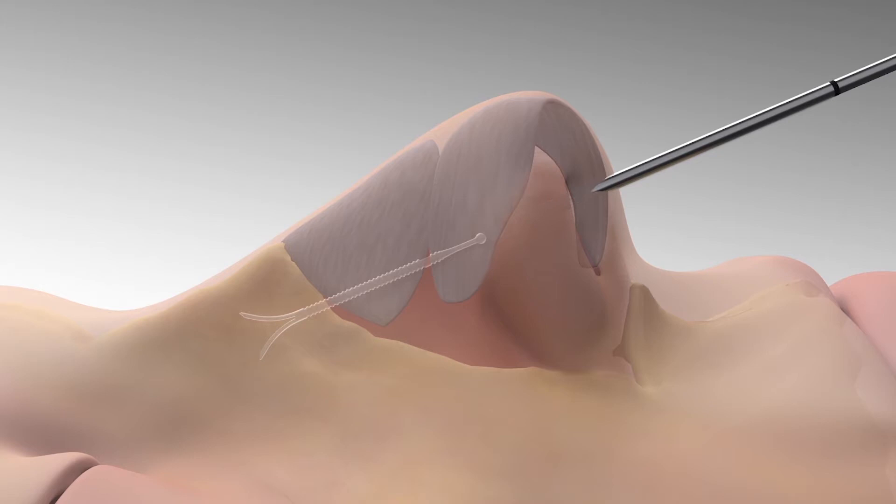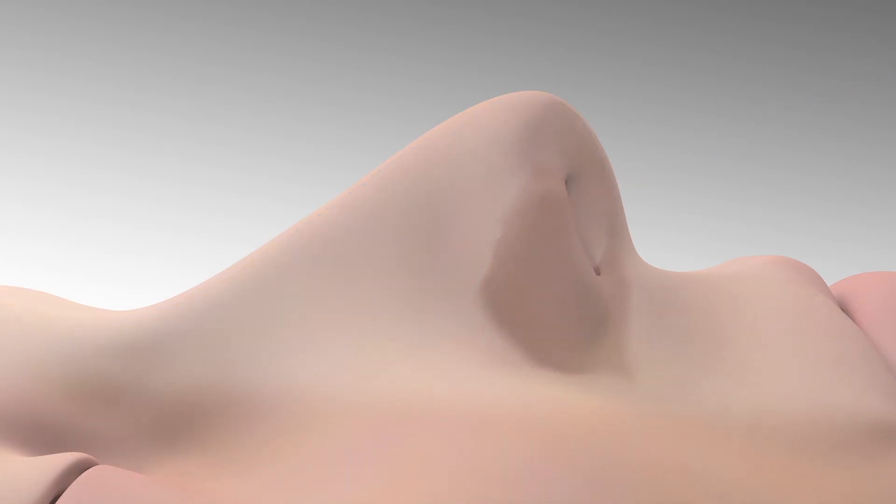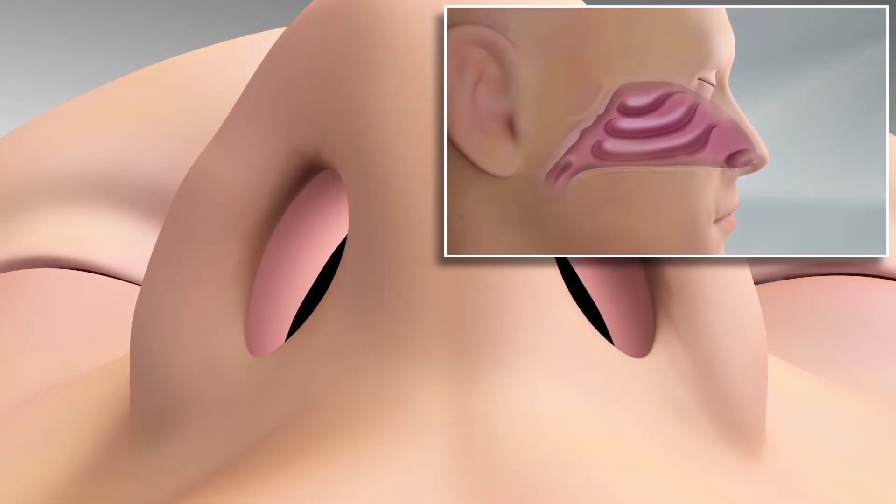The cannula is removed, and the clear implant provides ongoing support, preventing nasal valve collapse and delivering relief from nasal obstruction symptoms.